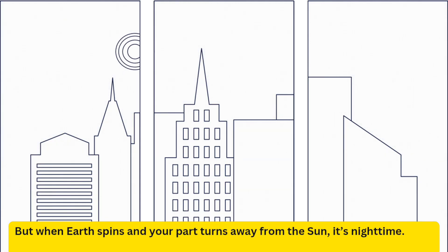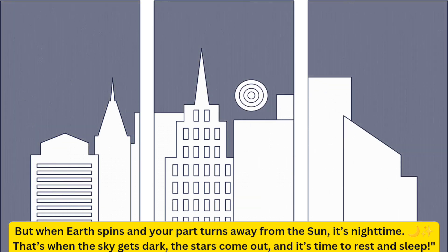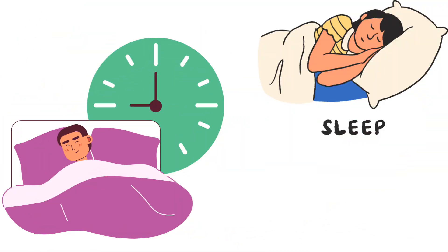But when Earth spins and your part turns away from the sun, it's nighttime. That's when the sky gets dark, the stars come out, and it's time to rest and sleep.